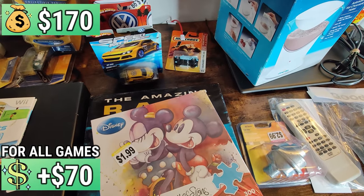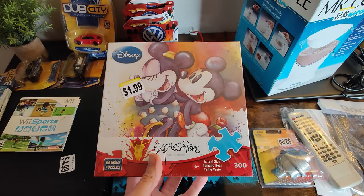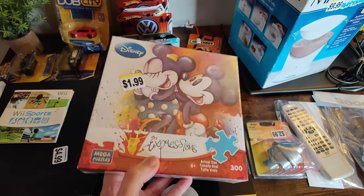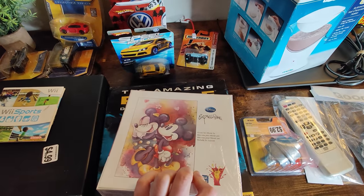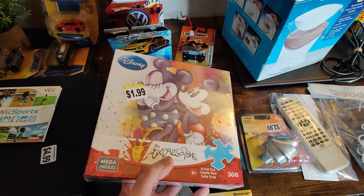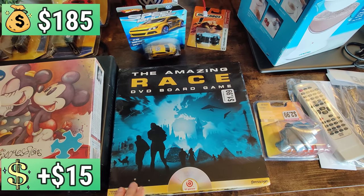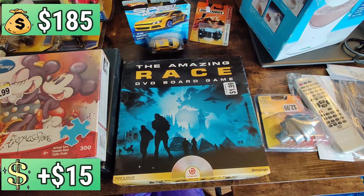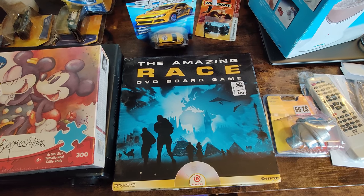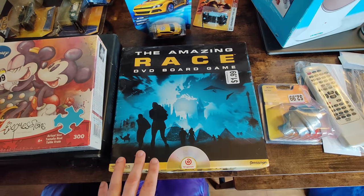We got the Expressions Puzzle. The UPC scan connected to a Pinocchio Expressions Puzzle selling for about $50 to $55, but I couldn't find this specific one. On eBay I can probably sell it for $20 to $25, so for $1.99 I'm picking it up. Right below here, we got the Amazing Race DVD board game — I recently sold one of these on Amazon for around $40. They have a somewhat high sales rank, but if you price it right and explain the condition well, they'll move.